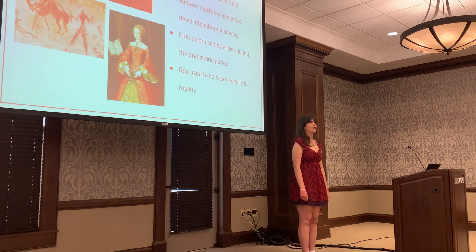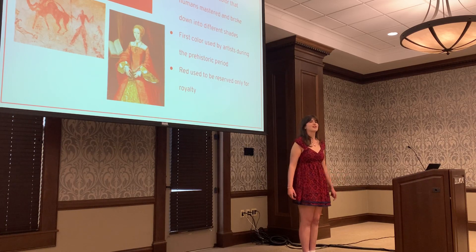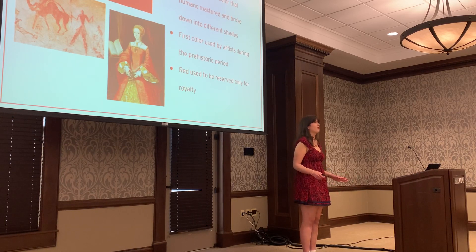In art, red used to be only reserved for royalty — they were the only ones allowed to be depicted wearing it. And to this day, art that has the color red in it sells for the most by far at auctions.